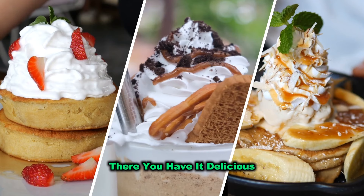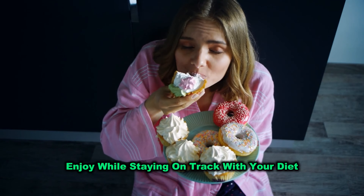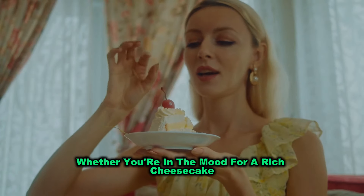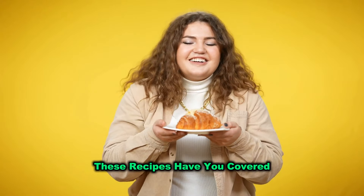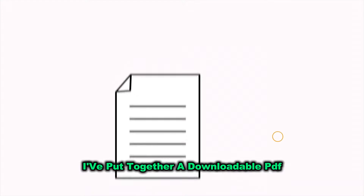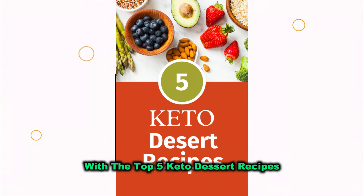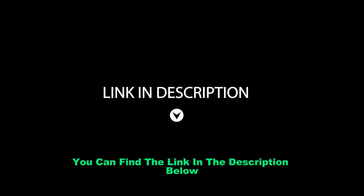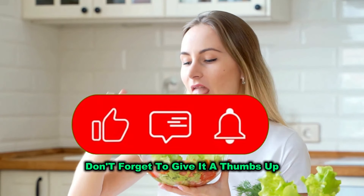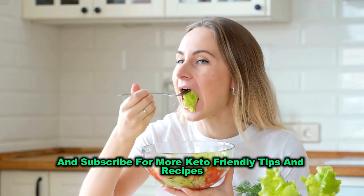There you have it — delicious, guilt-free keto desserts that you can enjoy while staying on track with your diet. Whether you're in the mood for a rich cheesecake, a quick chocolate mousse, or a bite-sized fat bomb, these recipes have you covered. And as a special thank you for watching, I've put together a downloadable PDF with the top five keto dessert recipes mentioned in this video. You can find the link in the description below. If you found this video helpful, don't forget to give it a thumbs up, share it with your friends, and subscribe for more keto-friendly tips and recipes.